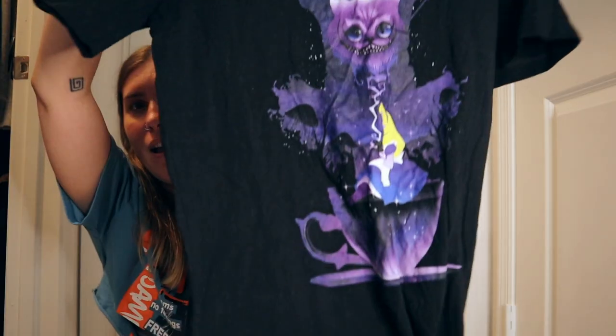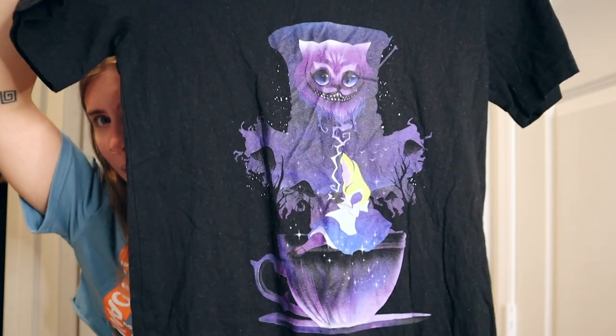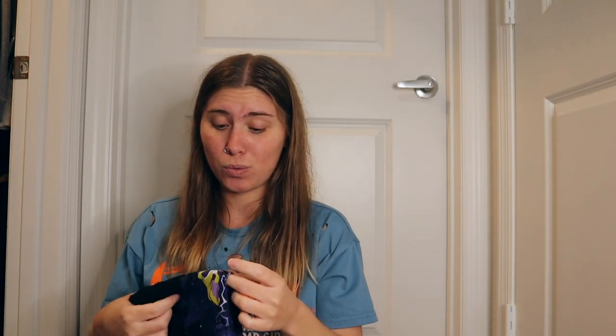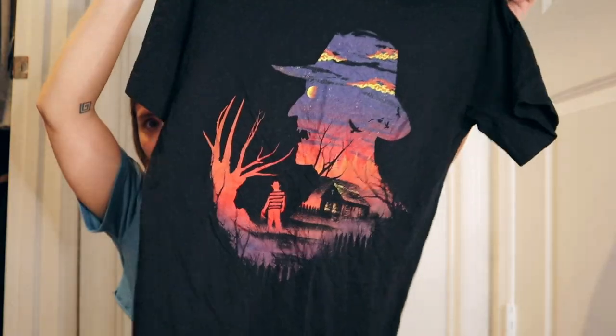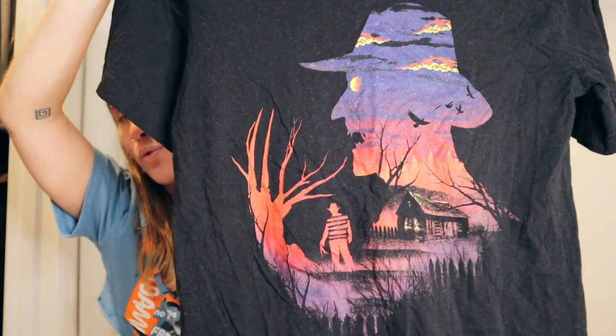From the same artist on Threadless, I got an Alice in Wonderland shirt, size small — it has the Cheshire Cat with a teacup, the Mad Hatter, and Alice. I actually have an Alice in Wonderland tattoo, so I love this. I liked that artist so much I also got a Nightmare on Elm Street Freddy tee. I love horror movies and the original Nightmare on Elm Street. I'm actually planning a Nightmare on Elm Street tattoo at some point too.